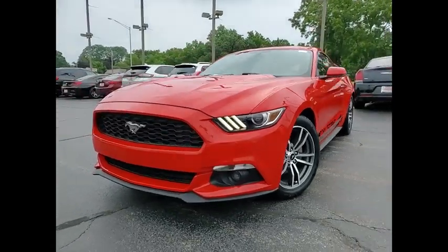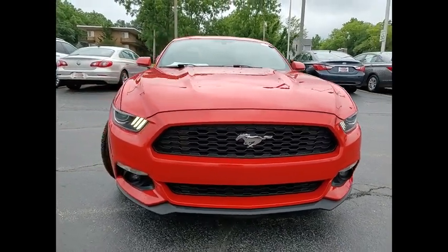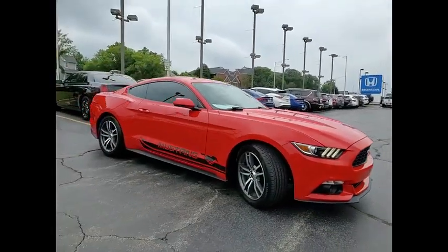Make a great choice today with the 2016 Mustang. The Mustang is race-worthy and ready for the track. This vehicle has less than 90,000 miles.